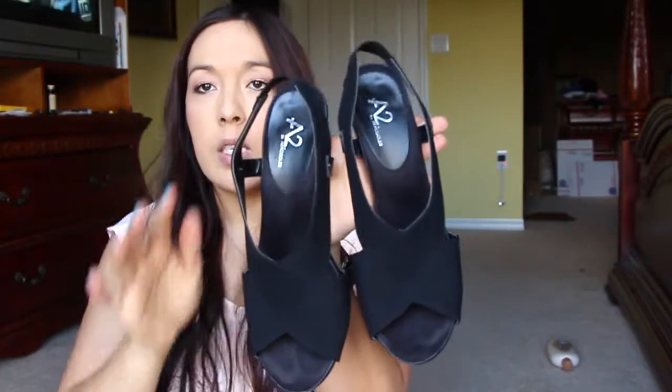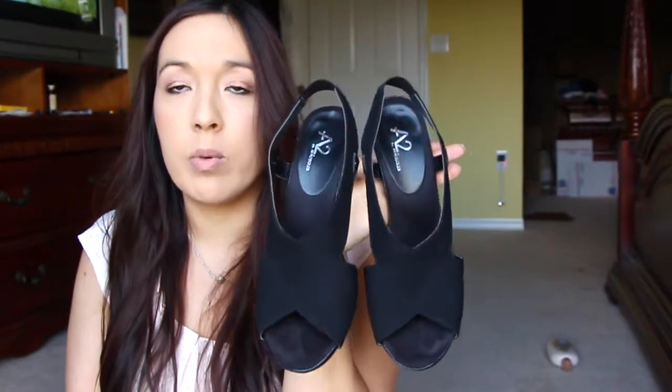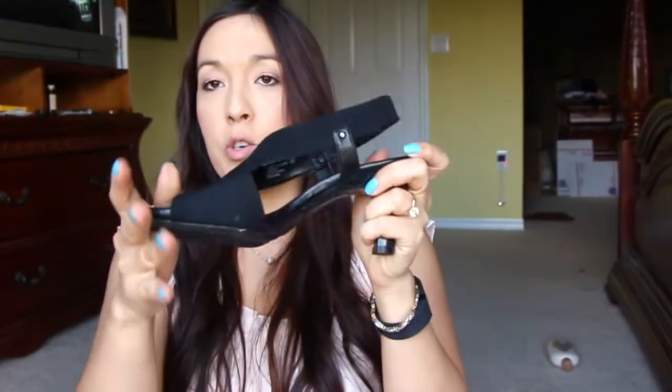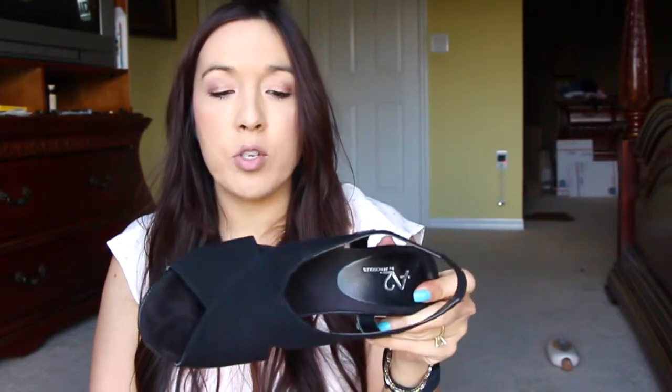These are from Aerosoles — I'm always looking for comfortable heels. I wore these to my daughter's pre-K graduation and they're very comfortable. Aerosoles are known for comfort — they have a really soft rubber sole. My feet were a little tender afterwards, but these are way more comfortable than the Candies pair. I'm looking to get a pair in every color because you can't beat the comfort level.